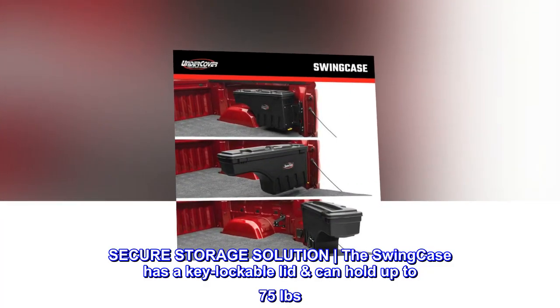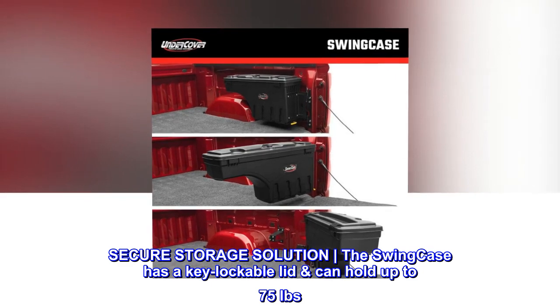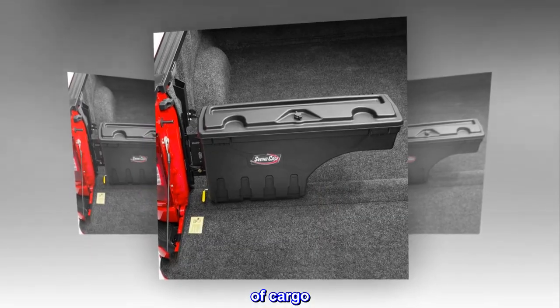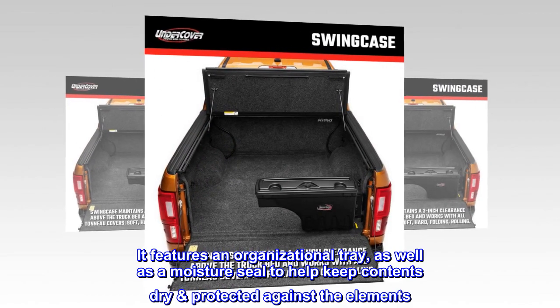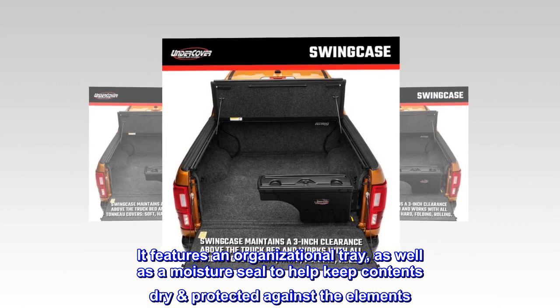Secure Storage Solution. The Swing Case has a key lockable lid and can hold up to 75 pounds of cargo. It features an organizational tray, as well as a moisture seal to help keep contents dry and protected against the elements.